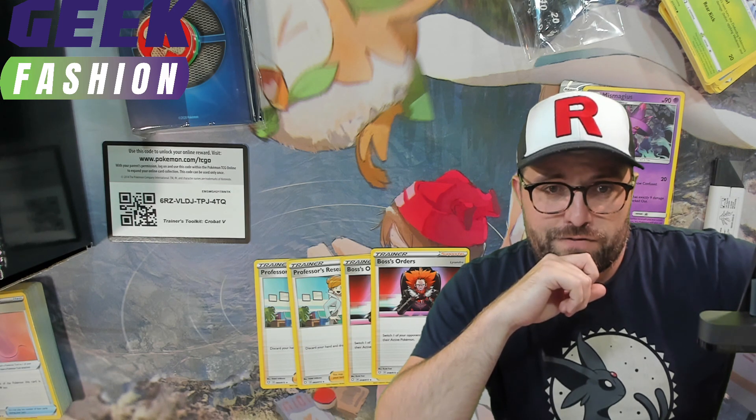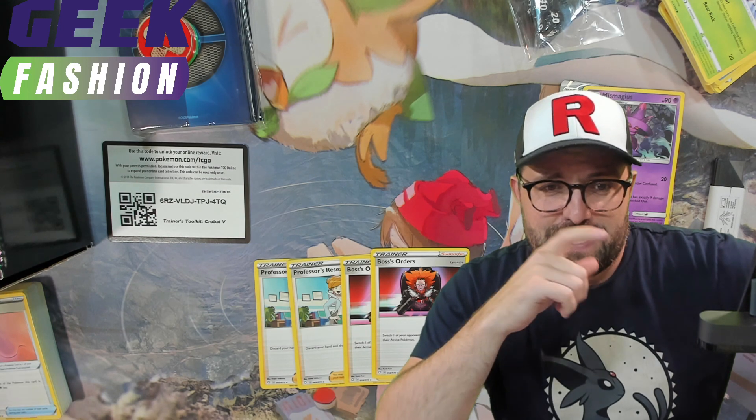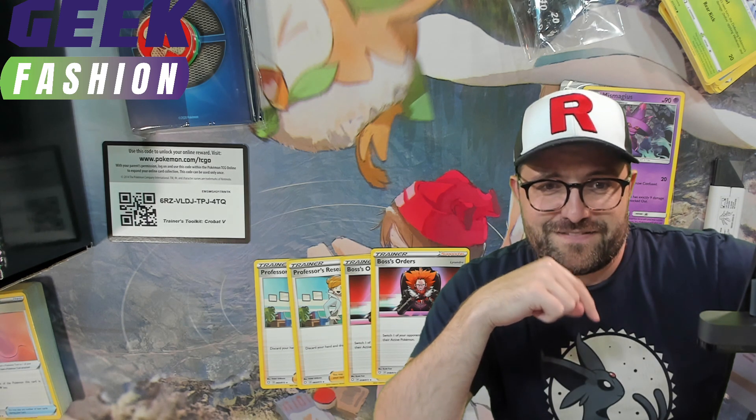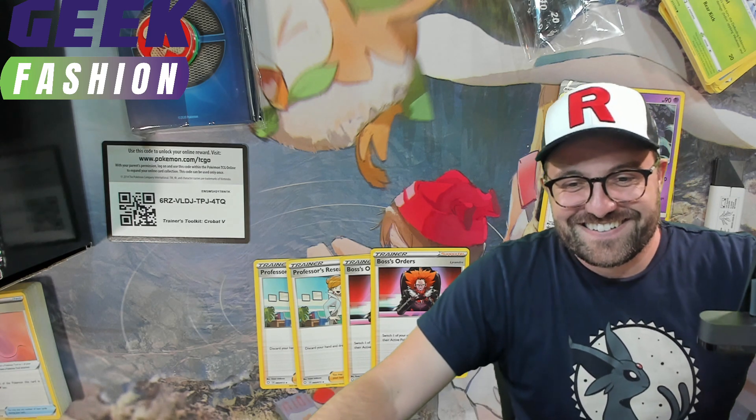Have a good day, have a good weekend if you're watching this on the weekend when it comes out. YouTube — just gotta milk it for 15 more seconds here to hit that 10 minutes. If you're still watching at this point, let me know in the comments — I know no one is, but if you are, I wanna know. Have a good day, I'll see you soon. Bye.